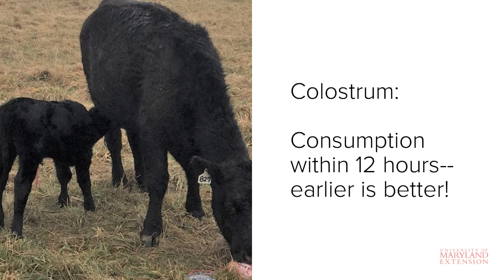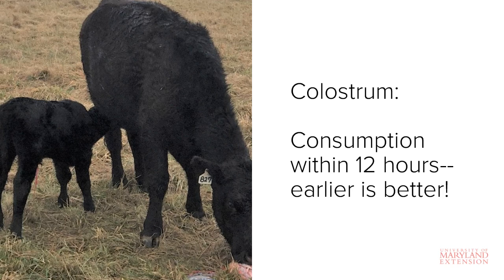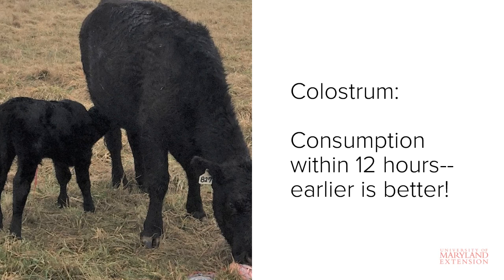An important factor that determines how successful this transfer of immunity will be is timing. The ability of the calf's intestine to absorb the antibodies found in colostrum rapidly decreases after birth until it virtually disappears around 24 hours of life.